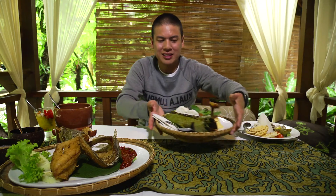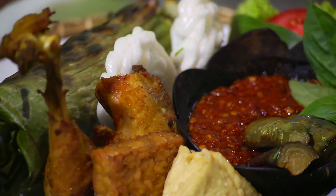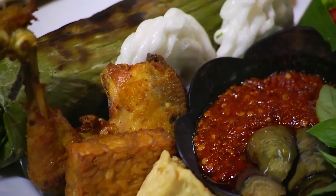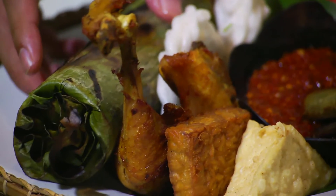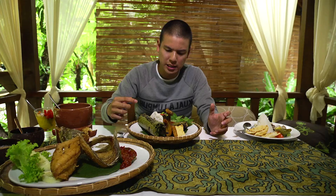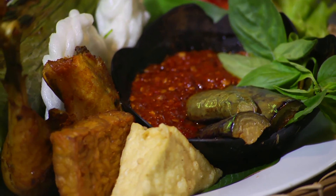Bring on the nasi baka and sambal terong! Even the presentation of this dish is just perfection. I feel like you could frame this and put it in an art gallery and it would sell for millions. That looks beautiful. You've got your nasi baka, which is wrapped up in banana leaf, and it has some salted fish in there to flavour the rice. You've got your sambal terong that looks so radioactive it might just burn a hole in my stomach.